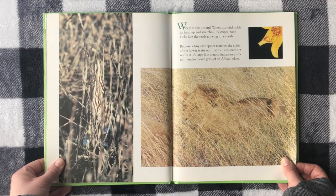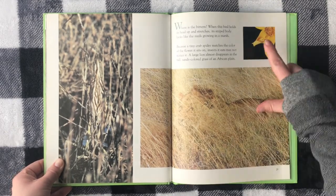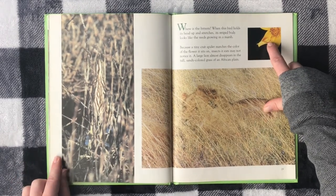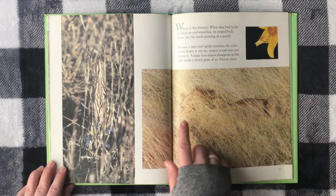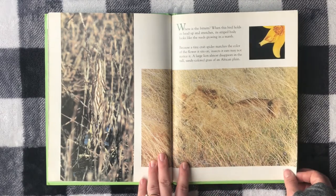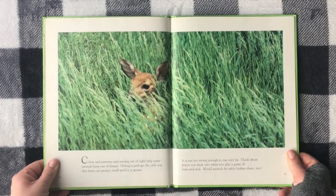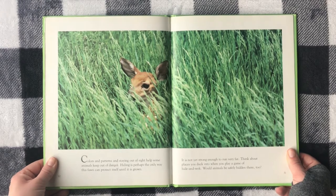Because a tiny crab spider matches the color of the flower it sits on, the insects it eats may not notice it. And a large lion almost disappears in the tall, sandy-colored grass of an African plain. Colors and patterns and staying out of sight help some animals keep out of danger.